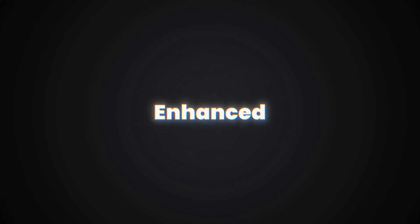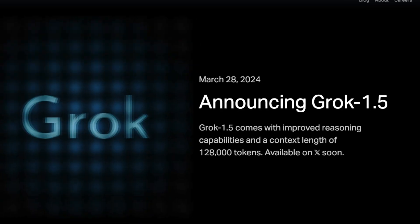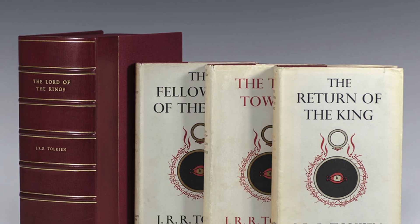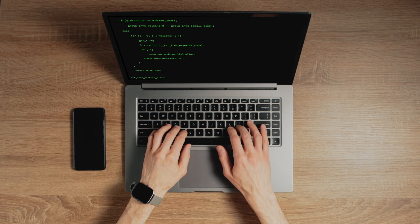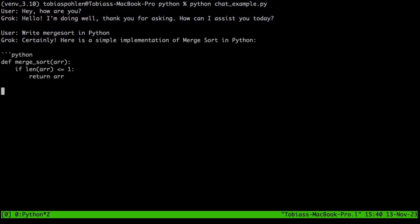Picture this: enhanced reasoning powers that could give Sherlock a run for his money, and a context understanding that's just colossal — 128,000 tokens of context. That's like having the ability to digest and analyze the entire Lord of the Rings trilogy in one go, and still have room for dessert. For the coders and number crunchers out there, Grok 1.5 is like finding the holy grail. Its prowess in tackling complex coding and math tasks has set new benchmarks. Literally.